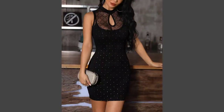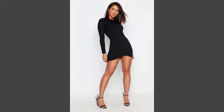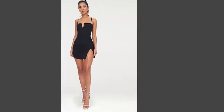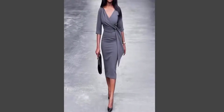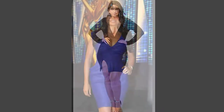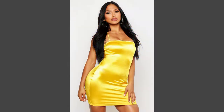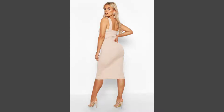A dress, also known as a frock or a gown, is a garment traditionally worn by women or girls, consisting of a skirt with an attached bodice or a matching bodice giving the effect of a one-piece garment. It consists of a top piece that covers the torso and hangs down over the legs.